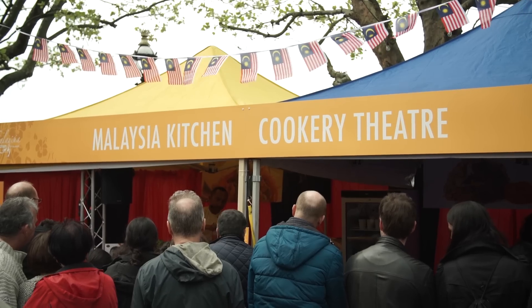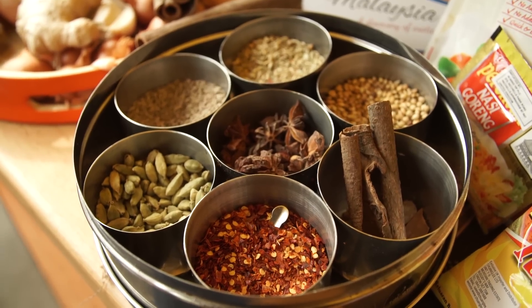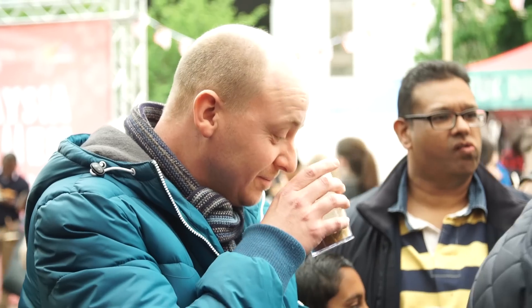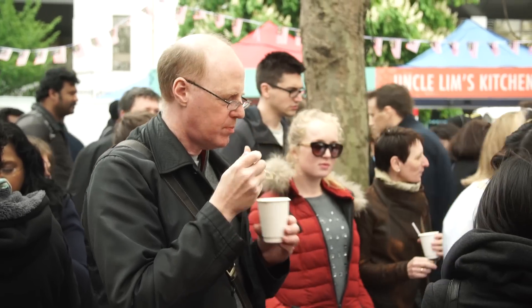I just cooked the Heritage Chicken Capitan Curry, infused with lemongrass, turmeric, galangal, and chillies — lots of ingredients with all the spices. It's a beautiful curry. I gave it out to the audience who watched, and they're all loving it. They didn't like it too spicy, so I didn't make it too spicy.